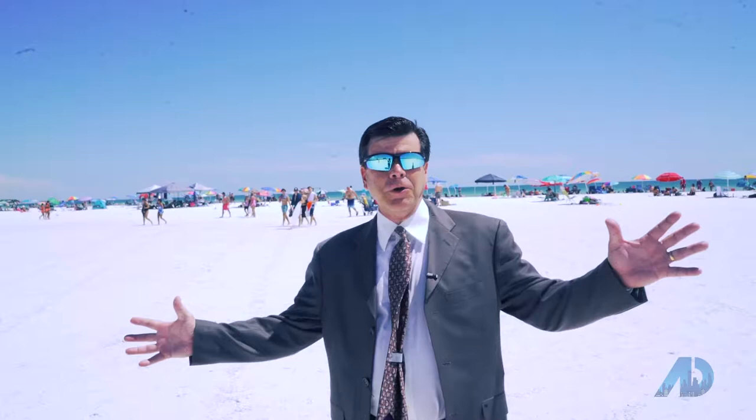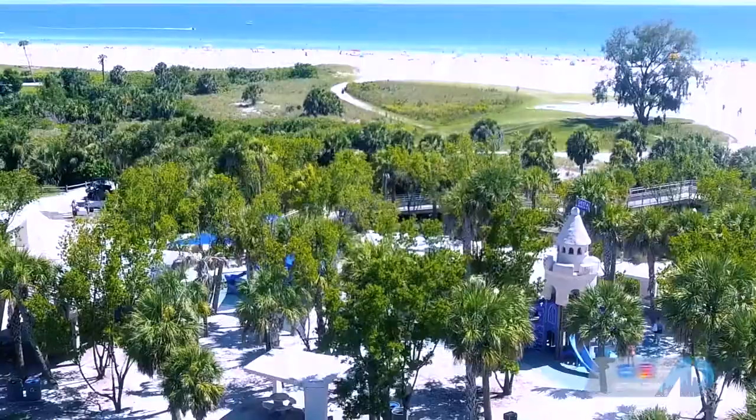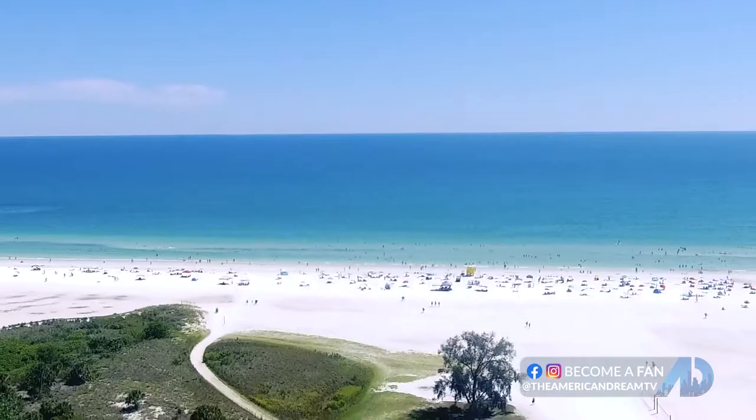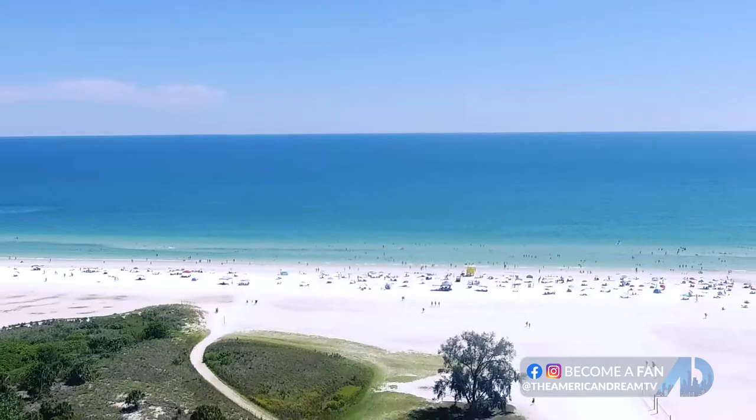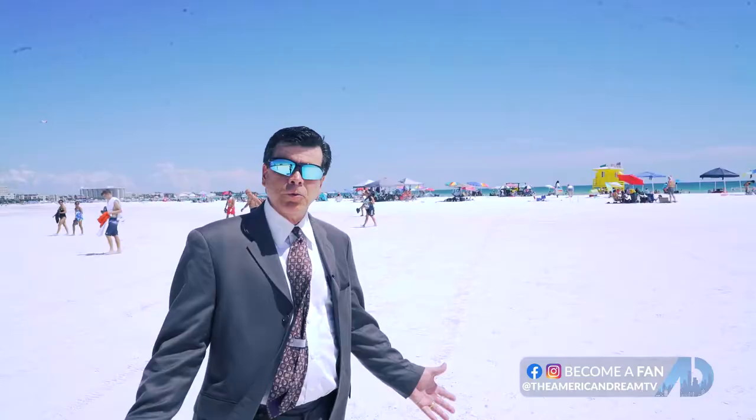I really didn't think this through very well — trying to do a beach day in a suit just doesn't work — but here we are at the most beautiful place you've ever seen. It's Siesta Key Beach, one of the world famous beaches in the area. It's only a 10-minute drive or less from 1730 Fortuna Street, and one of the places you're going to be spending a lot of time at.